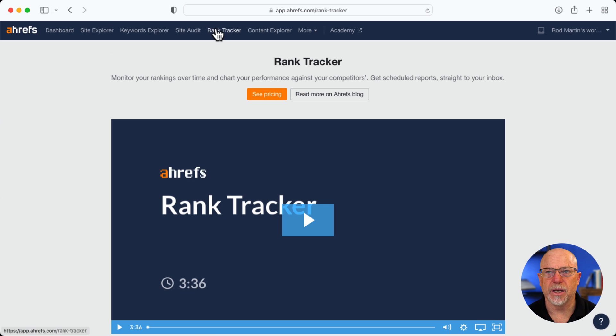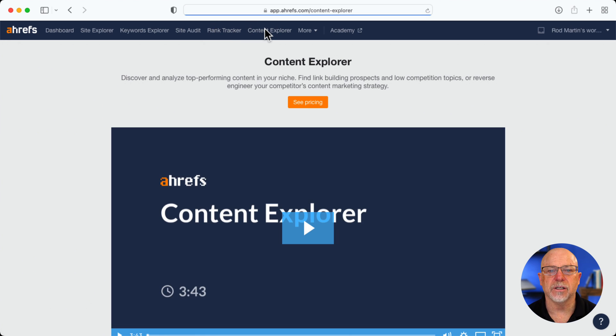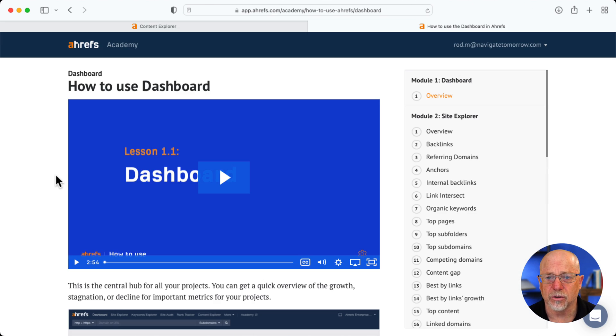Rank Tracker is a paid feature, and Content Explorer is a paid feature as well. The other thing I really like about these guys is they have a decent academy. They'll help you figure out how to do all of this better, and it's available and it's all free. That's pretty awesome.